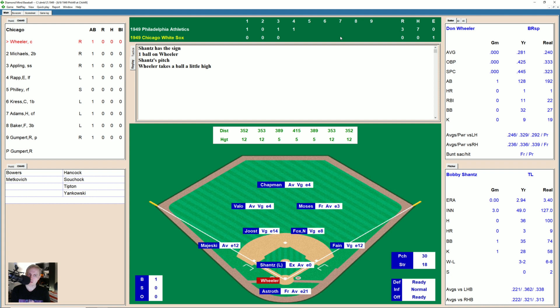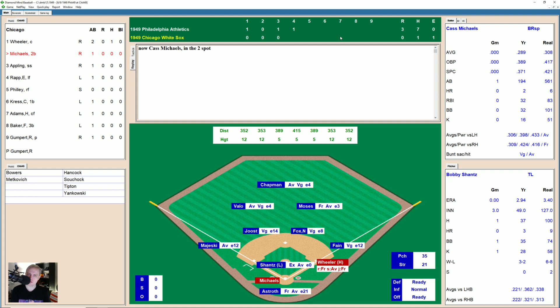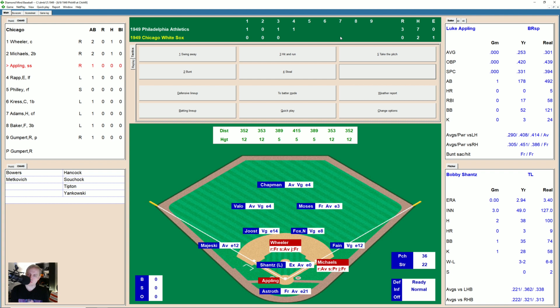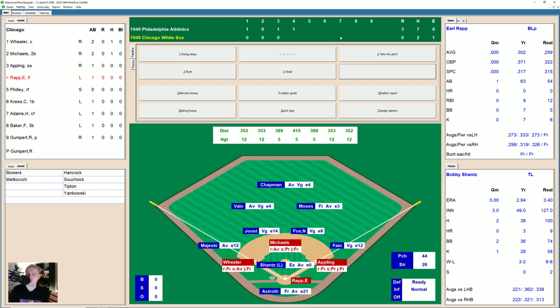Don Wheeler here — the catcher, who I like to hit leadoff. Hitting .281, .425 on-base percentage — that's why we like him. He's got a 3-0 count, there's a strike, 3-1. Fouled away — full count — and that's a base hit! Wheeler just sat back, waited on that breaking ball and hit it straight over to left field. First hit of the game for Chicago. And now Cass Michaels hits one through third base for a single. Wheeler, who's not fast, stops at second. This brings up Luke Appling with runners on first and second and nobody out. Bobby Shantz having some problems — his knuckler is low, 1-0. Swing and a miss at a fastball, wide of the plate, 2-1. Fouled away, 2-2. Full count — fouled away again — and that's a walk. He walks Appling.